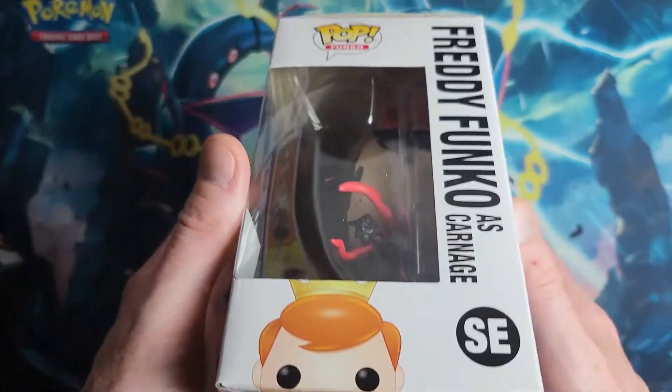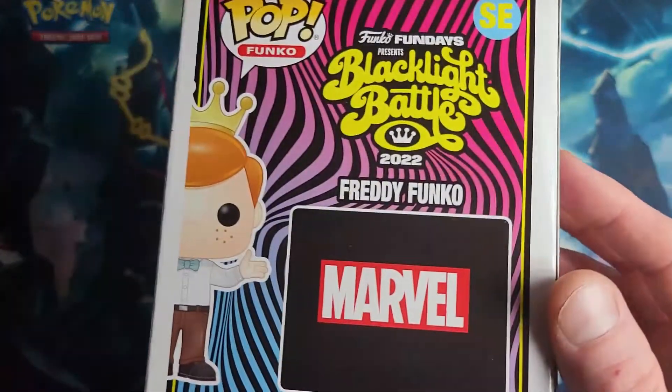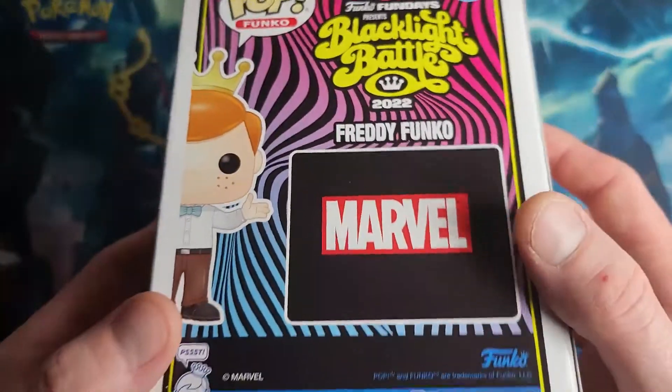This right here is super super cool. I cannot believe that I pulled this — I was in shock.